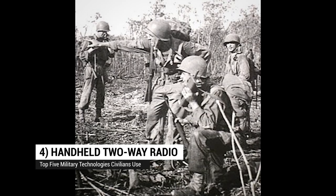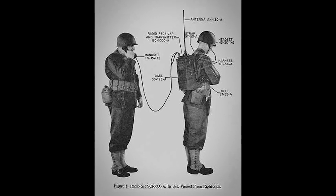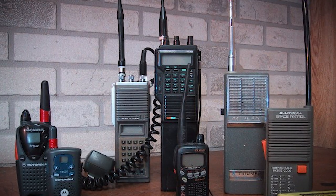Coming in at number four: handheld two-way radio. The handheld two-way radio was developed for the U.S. Army during World War II as a replacement for that big bulky backpack you see in the old movies sometimes. Motorola's SCR 536 HandyTalky was the first widely used model — it had a three-foot-long antenna, weighed about five pounds, and had a one-mile range over land, extending to three miles over saltwater. After the war, surplus radios found their way into civilian hands, and now folks just use them while camping and stuff.